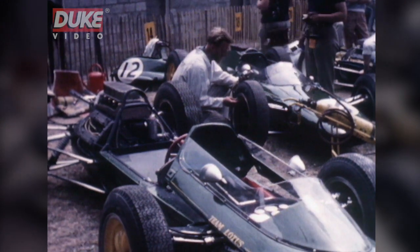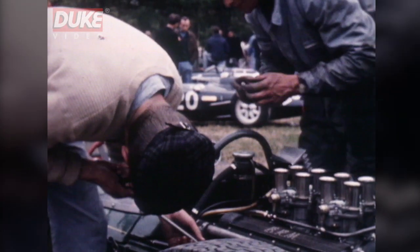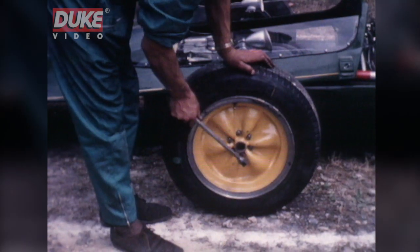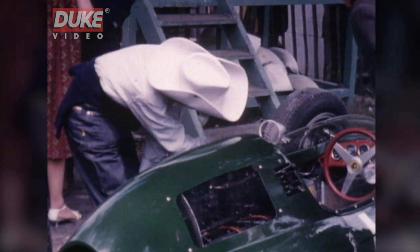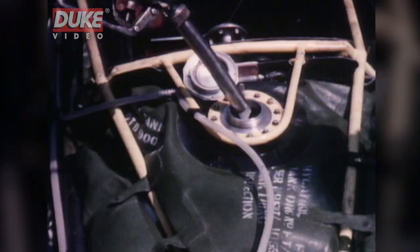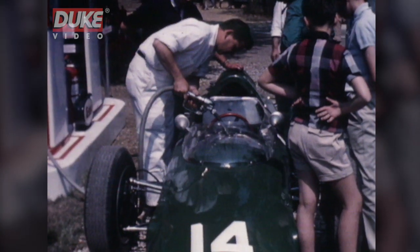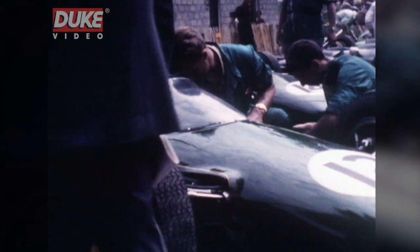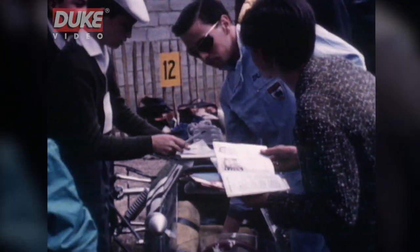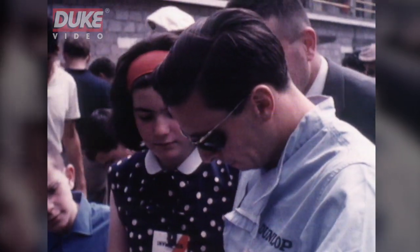Team Lotus was there in force, of course. Their two cars, theoretically, the principal rivals to the BRMs, thanks to Colin Chapman's sensational development of stressed-skin monocoque construction in the Lotus 25. Always impatient of weight, Chapman has now reduced the cars to a four-wheeled fuel tank with an engine on the back. It's as well that his leading driver, Jim Clark, is made to measure. And of the Rouen circuit, Jim Clark says this.